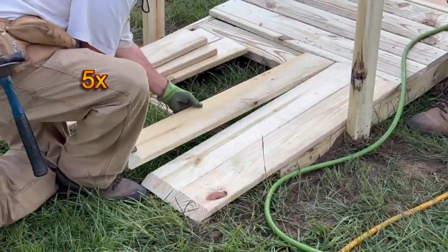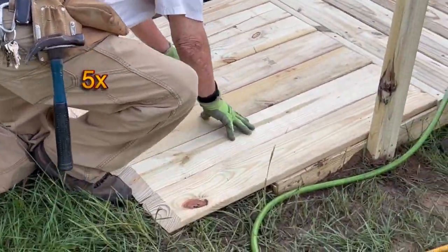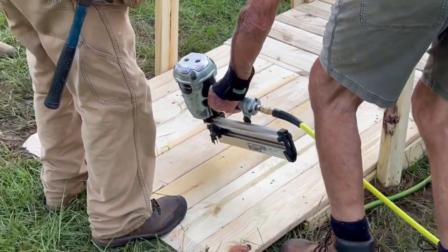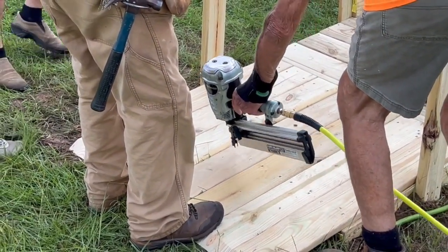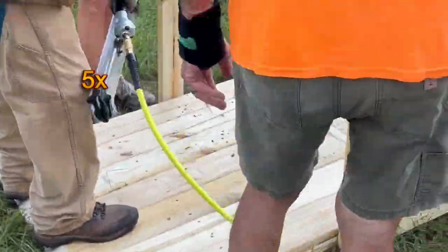Tim and Steve came up with a dovetail design for the entrance onto the ramps. We have been using this design for a year because the older method with horizontal deck boards all the way to the end was problematic. The new method works great and lasts longer.